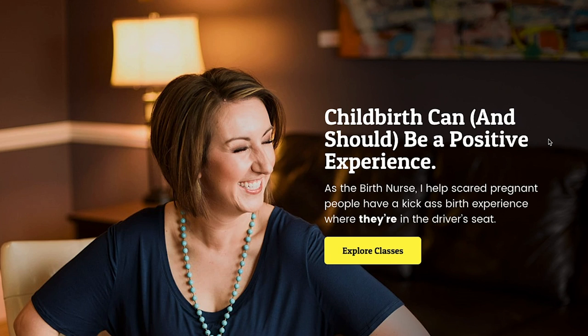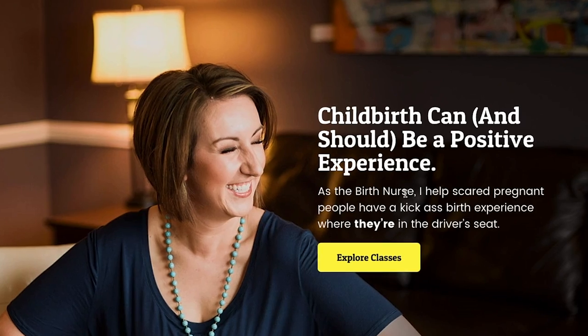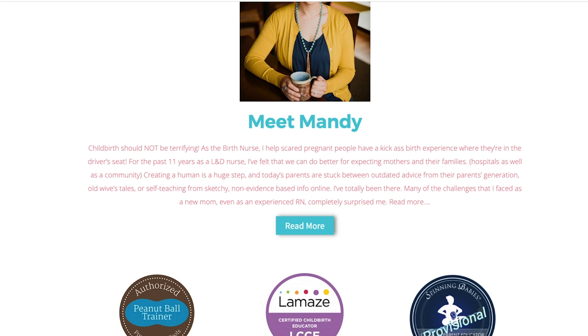I've redone this and taken content from the rest of the site to say 'childbirth can and should be a positive experience.' As the birth nurse, I helped scared pregnant people have a kick-ass birth experience where they're in the driver's seat — I found that right down at the bottom of your website, and I think that's such a great thing because it really tells people exactly what you're going to do for them. I know that you offer classes, so rather than say 'birth boldly,' I just changed it to 'explore classes.' And I used a photo of you because when you're a personal brand, it's okay to put a picture of yourself in the hero.